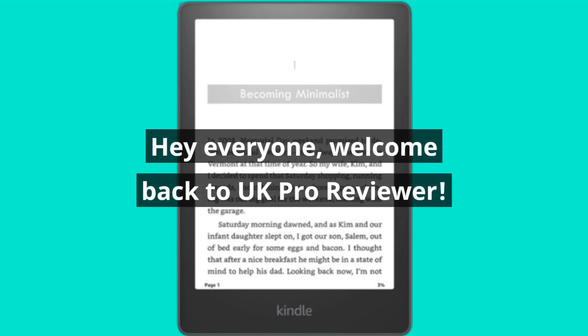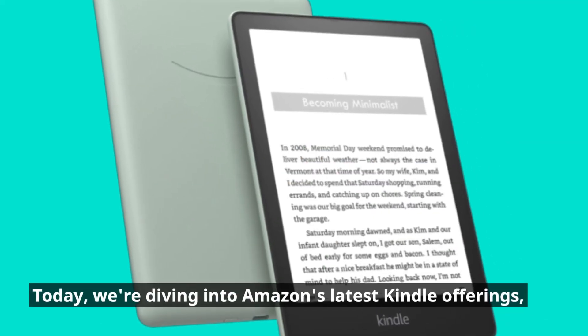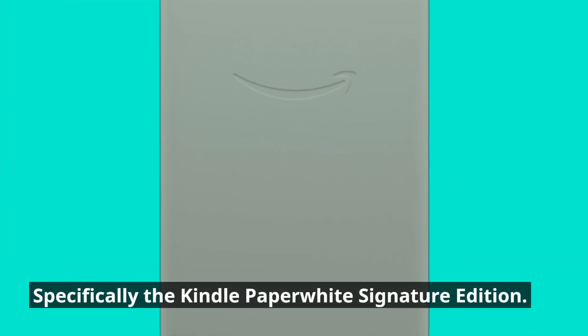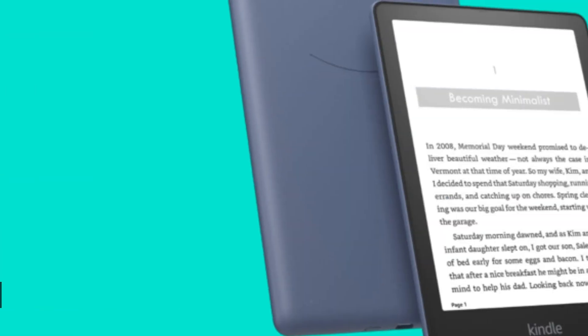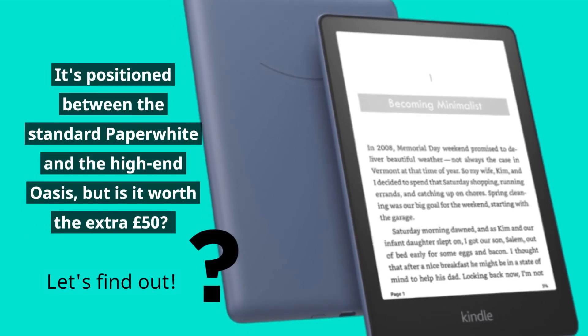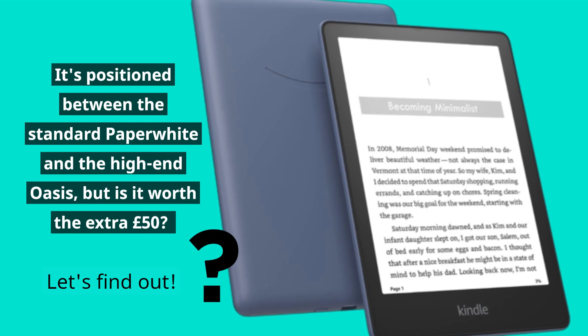Hey everyone, welcome back to UK Pro Reviewer. Today we're diving into Amazon's latest Kindle offerings — specifically the Kindle Paperwhite Signature Edition. It's positioned between the standard Paperwhite and the high-end Oasis, but is it worth the extra £50? Let's find out.